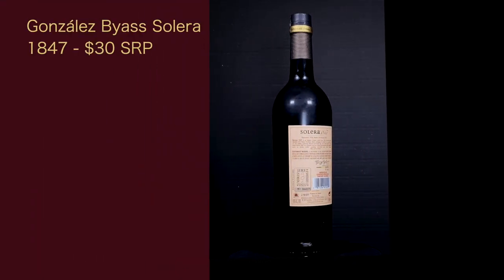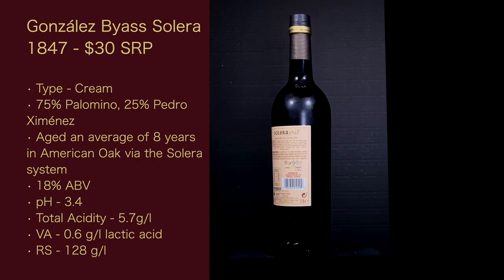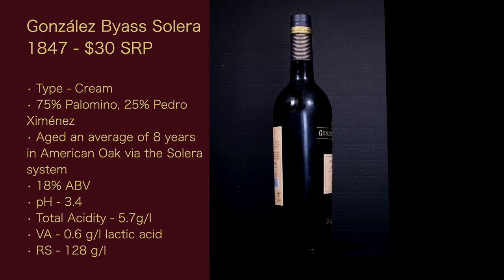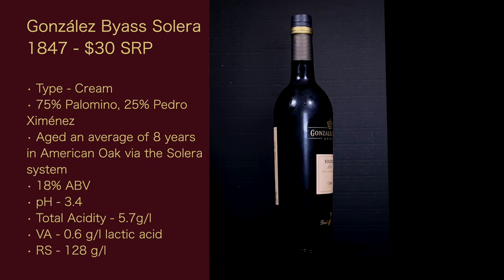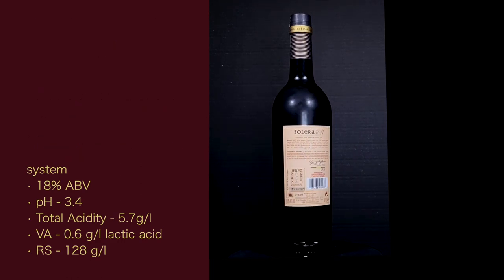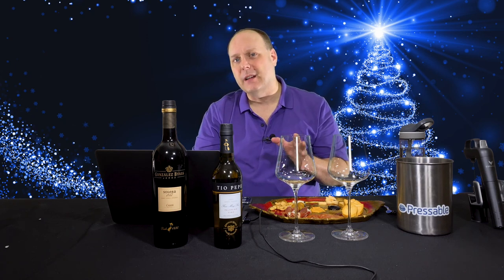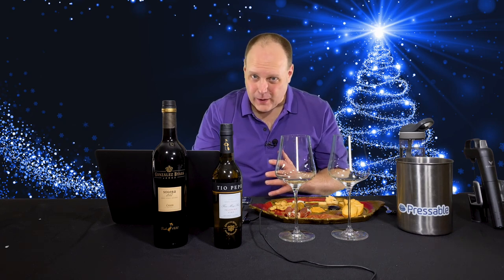Next is the González Byass Solera 1847. The suggested retail price is $30. The type is Cream Sherry, with grapes at 75% Palomino and 25% Pedro Jiménez. It's aged an average of eight years in American oak via the Solera system. ABV is 18%, pH is 3.4, total acidity is 5.7 grams per liter, VA is 0.6 grams per liter of lactic acid, and residual sugar is 128 grams per liter — so it's going to be sweet. The Oloroso and Pedro Jiménez wines are made separately and aged in separate Soleras for about four years, then combined and aged an additional four years in the 1847 Solera.